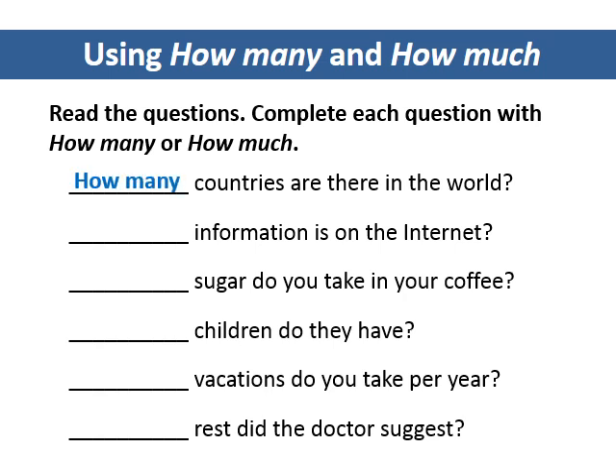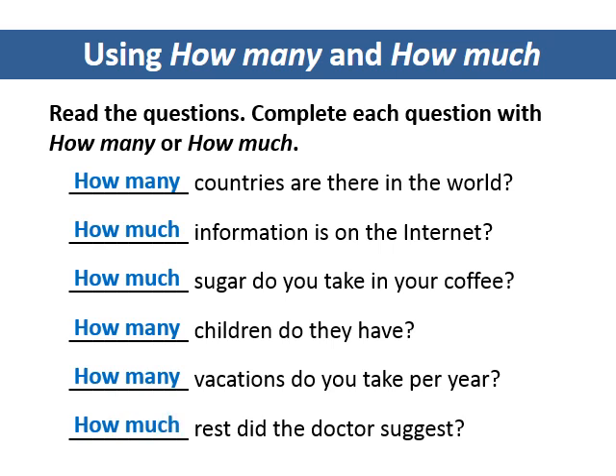How many countries are there in the world? How much information is on the Internet? How much sugar do you take in your coffee? How many children do they have? How many vacations do you take per year? How much rest did the doctor suggest?